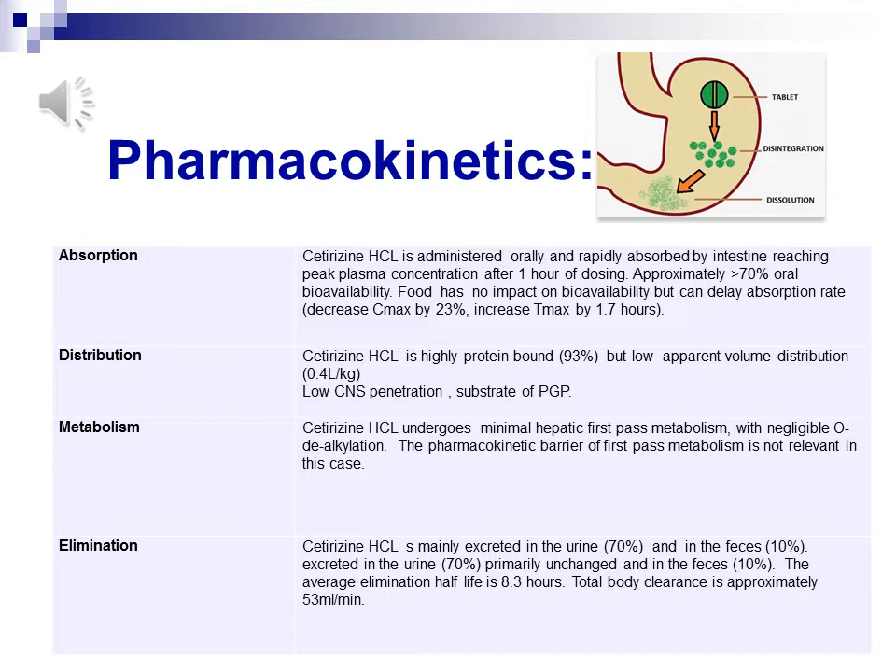Metabolism: Alzine tablets undergo minimal hepatic first-pass metabolism and a low degree of O-dealkylation metabolism. Therefore, it has low potential to interact with liver CYP enzymes. The bio-pharmaceutical barrier of first-pass metabolism is not relevant in this case.